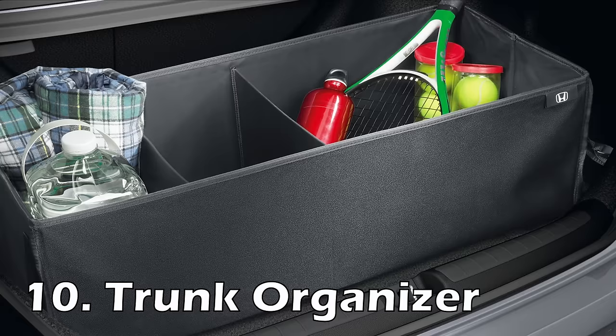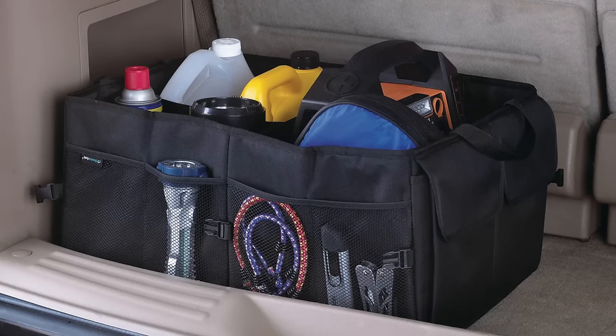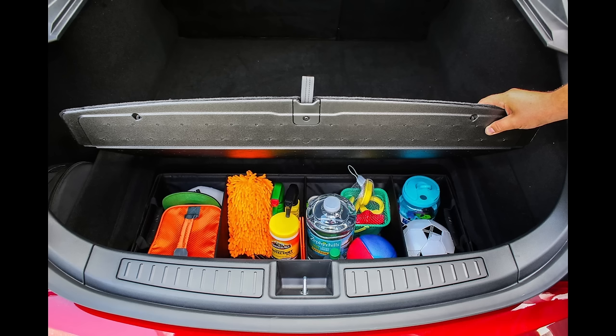The final Amazon accessory — at least before the ones to stay away from — is a trunk organizer. Very straightforward: super useful for storing stuff like jumper cables, cleaning wipes, air fresheners, spare clothes, or a leftover burger or two. The same company that makes the highest rated vacuum I mentioned actually also sells one of the highest rated trunk organizers. These ones specifically seem pretty flexible when you're not using them, but still sturdy when you need them to be.